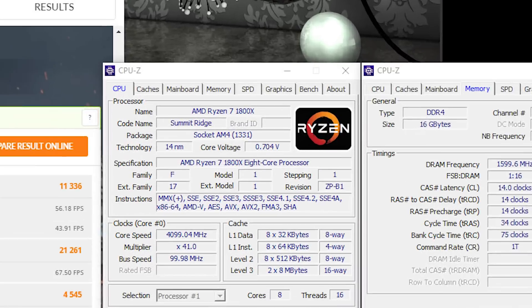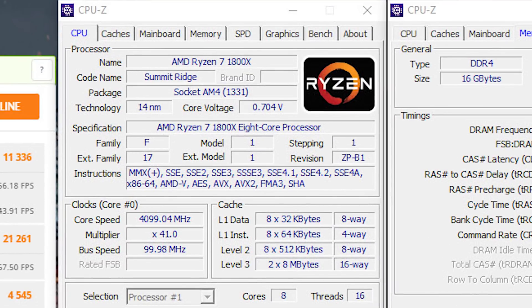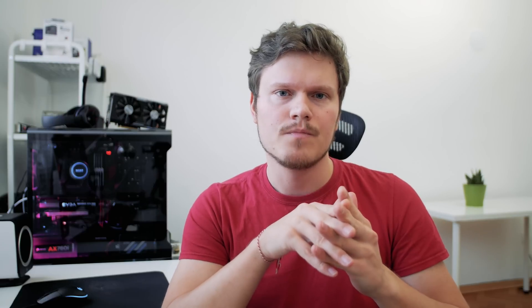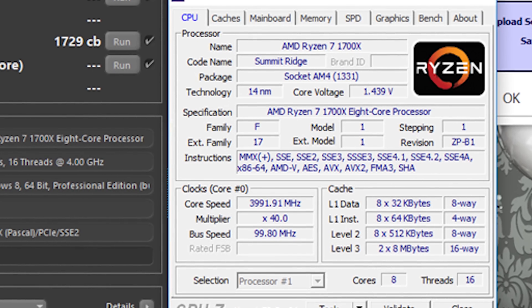Although let's not get ahead of ourselves — overclocking on the Ryzen 7 CPUs so far has been a bit of a challenge. We did get the 1800X to a stable 4.1 GHz with a nice memory overclock to 3200 MHz, but at a toasty 77 degrees Celsius on the core, which is quite alarming. We were not able to take the 1700X beyond 4 GHz.